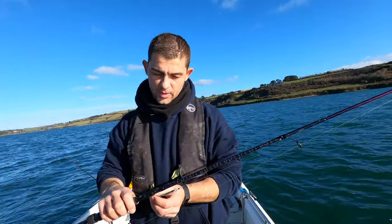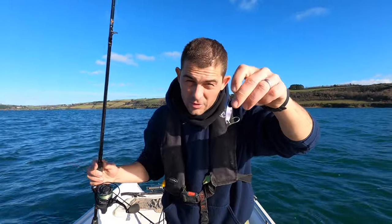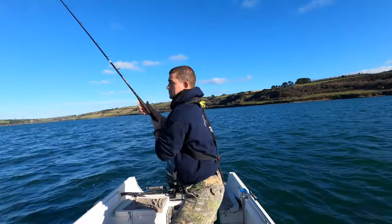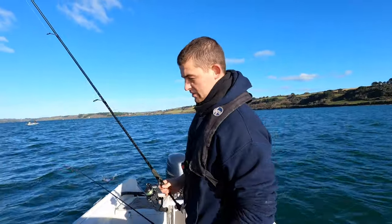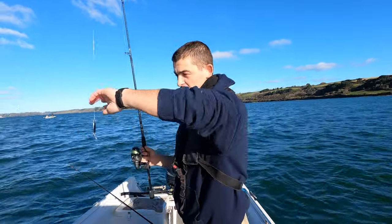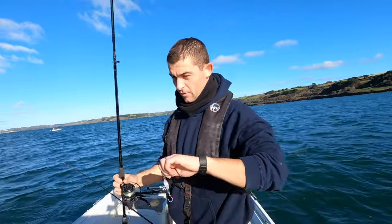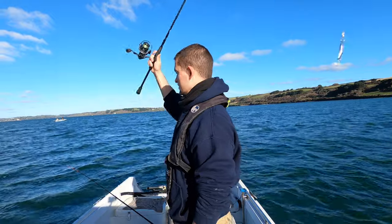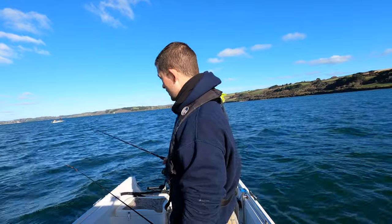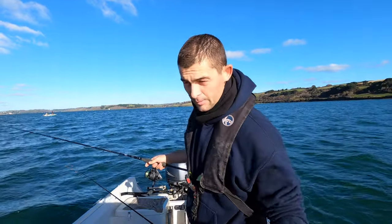The other way I like to fish for them is with a single lure — this is like a little Dexter wedge, a little toby. You wouldn't believe the number of times I've missed bites and only seen them when editing the videos. Fishing a single lure on a lure setup, this is a 7 to 24 gram lure rod. You just cast and retrieve — a little silver lure swims through the water and imitates a little bait fish, and a mackerel tries to eat it.